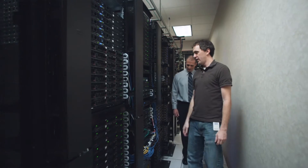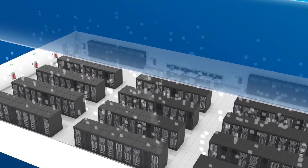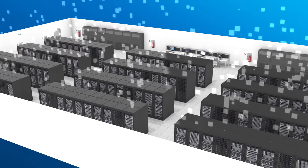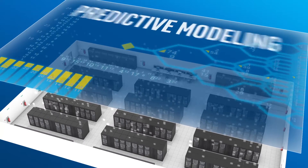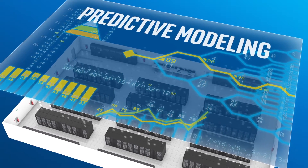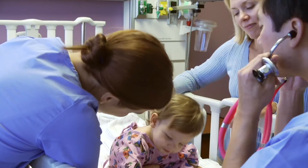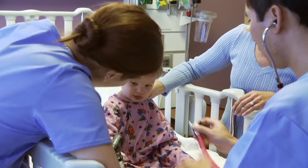Intel technology is also powering new possibilities inside the data center. Scale-out big data architectures are able to store and analyze massive amounts of data that can be used to develop predictive models for improving healthcare resource allocation and care delivery models. And healthcare and genomics analytics enable optimized, personalized treatments for patients.